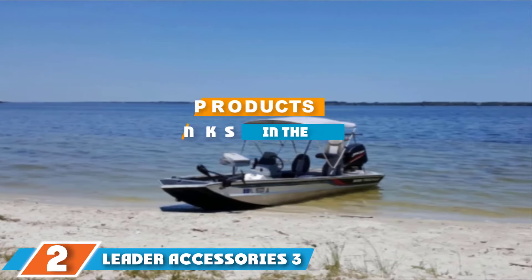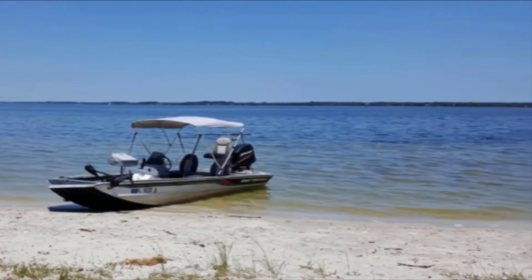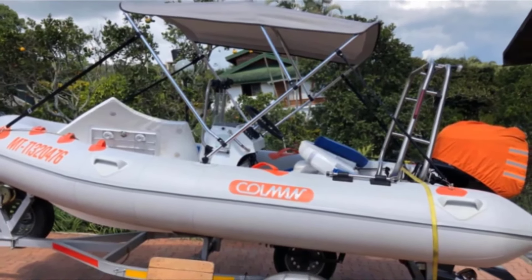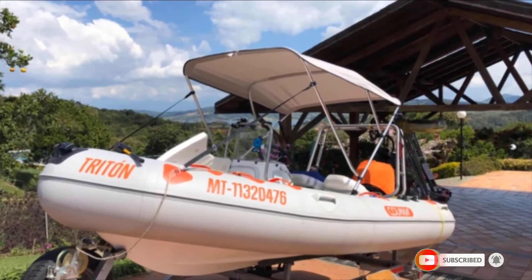At number 2, Leather Accessories 3-Bow Bimini Top offers superior durability thanks to the marine-grade 600D polyester canvas fabric with double-overlapped stitching. In addition to being an effective guard against UV rays and rain, the fabric can also resist mildew. The beautiful colors are solution-dyed so that they won't fade after prolonged exposure to the sun.